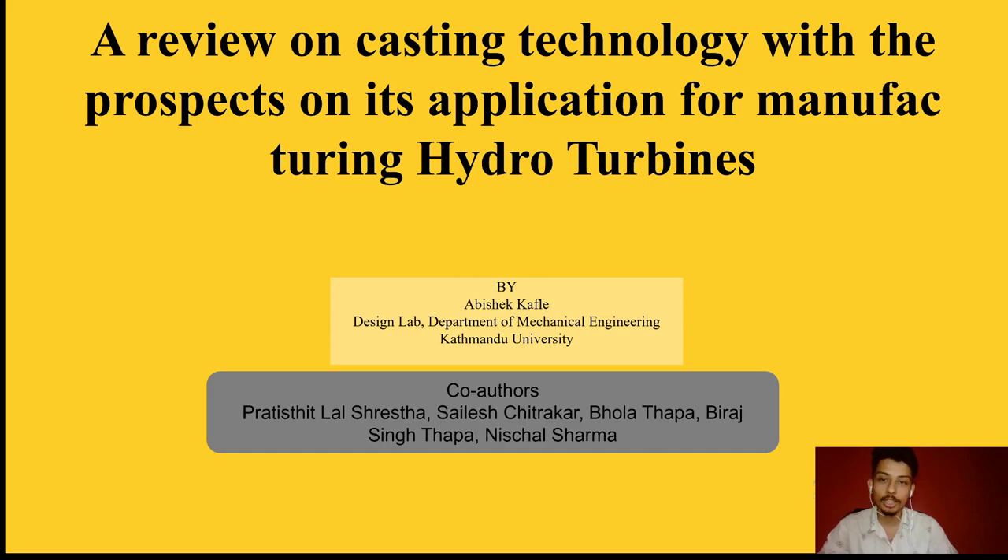My co-authors are Associate Professor Pratisthit Lal Shrestha, Dr. Sailesh Chitrakar, Prof. Dr. Bhola Thapa, Associate Prof. Dr. Biraj Singh Thapa, and Mr. Nissel Sharma.